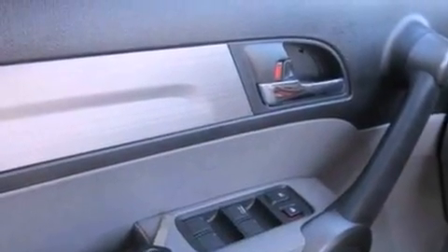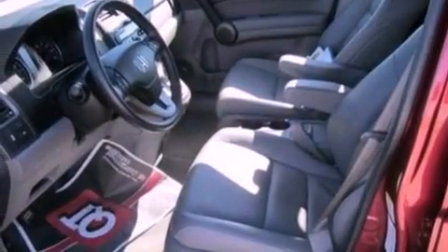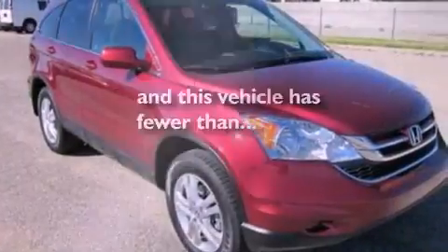Also included are a security system, privacy glass, dusk sensing headlights, heated side view mirrors, and this vehicle has less than 5,000 miles.